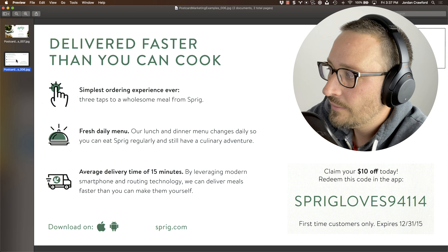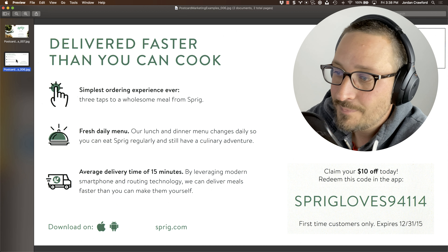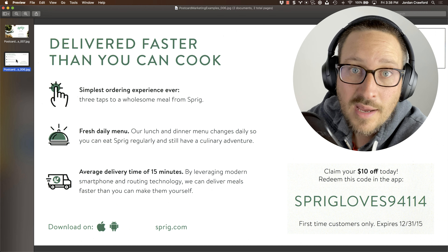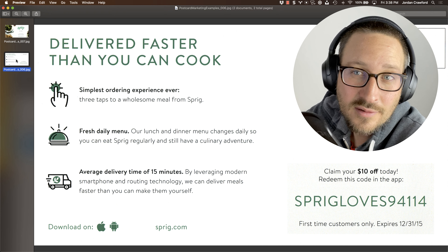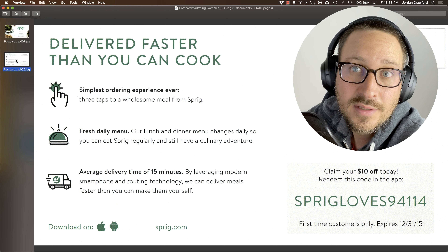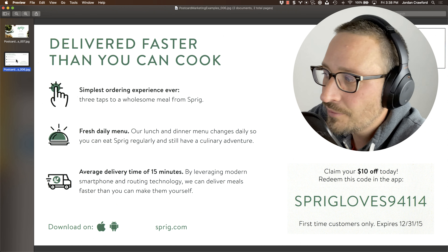They also could have given me a short URL, or a QR code so you can pop open your camera, scan it, and it will direct you right to the app. Then they can have a tracking QR code so they know how many people scanned. It turns out that people do scan postcards if you tell them how to do it, because it's built into the camera — though a lot of people don't know that.